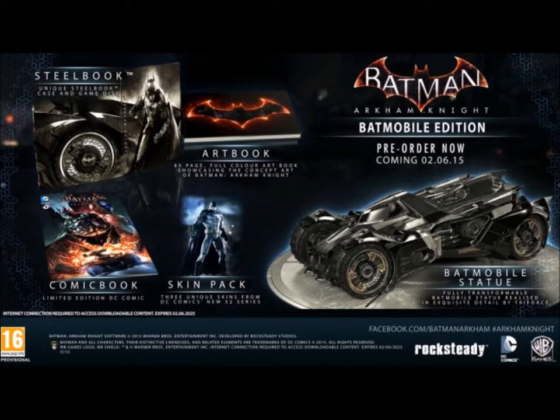The price for this was around about $200 for pre-order, and just before it was about to be released, they pulled it due to apparently some issues with the quality of the Batmobile statue itself, and so it never came into fruition. So that kind of sucks — the collector's edition that no one actually owns.